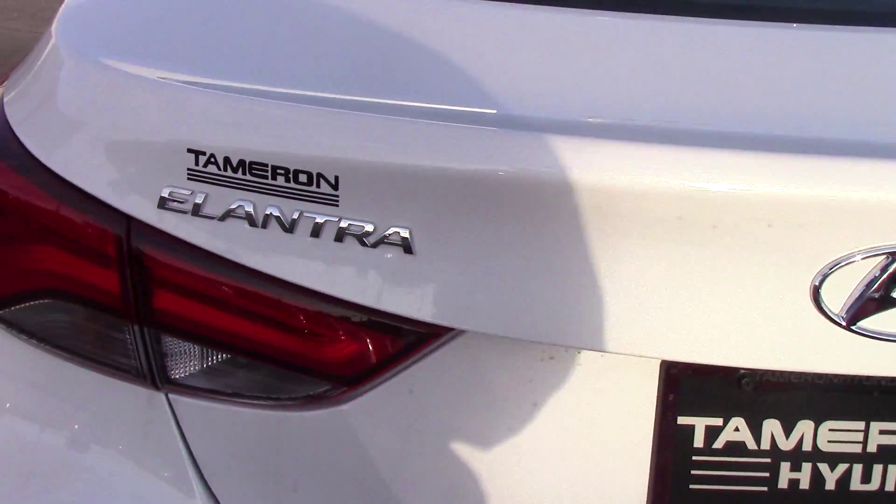We've got a five-year, 60,000-mile new vehicle warranty, a five-year unlimited roadside assistance, and a 10-year, 100,000-mile powertrain warranty. That warranty we double for all our customers that buy a vehicle from Tamron — to 20-year, 200,000 miles. All you do is come in.